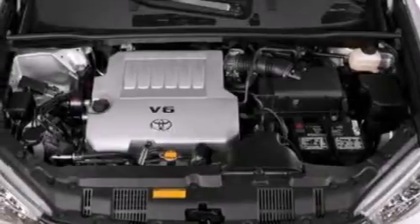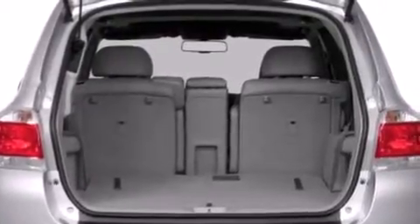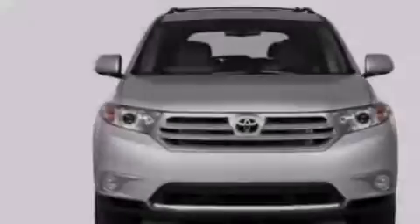All of the following features are included: an iPod-ready stereo system so you can take your music with you, aluminum wheels, traction control and stability control systems, an illuminated driver-side vanity mirror, and side impact airbags.